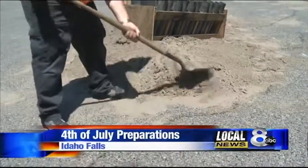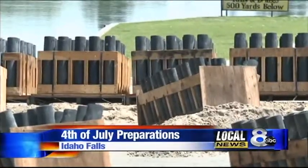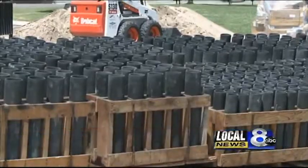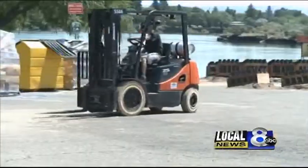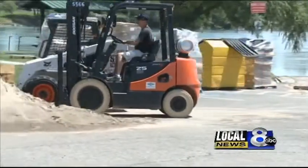This is what we call our launch area. These are what are called mortars — they're specifically designed for the fireworks. An intricate design isn't just what makes the Melaleuca Freedom Celebration so special.